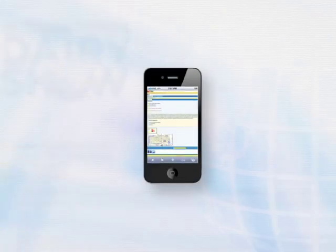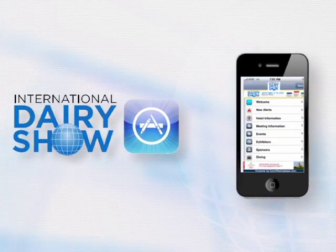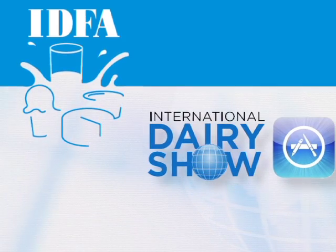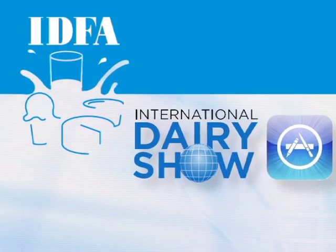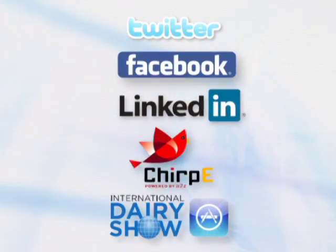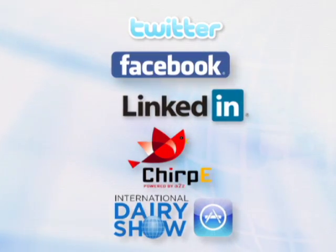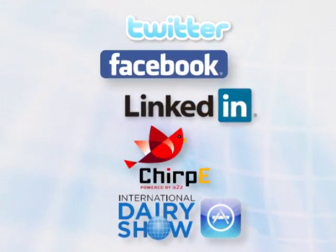Exhibitors and attendees can use the new iDairy Show app to access all these social media marketing opportunities. IDFA will use iDairy Show to share info with attendees during the three-day event. If you are new to the social media scene, we can help. Contact IDFA with any questions or for help setting up your accounts. Now go log on, link up, and connect.